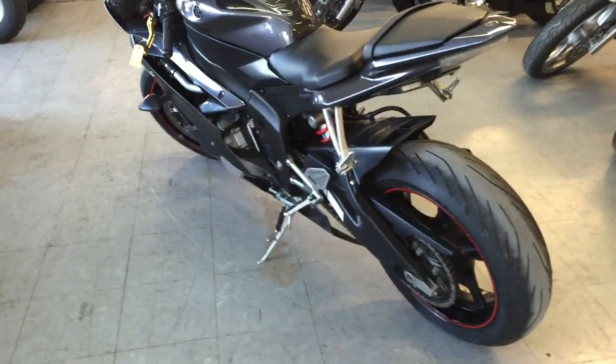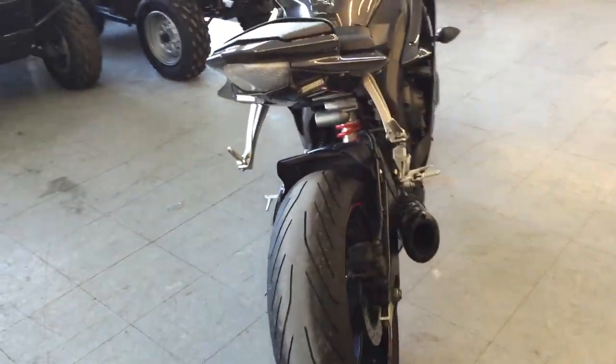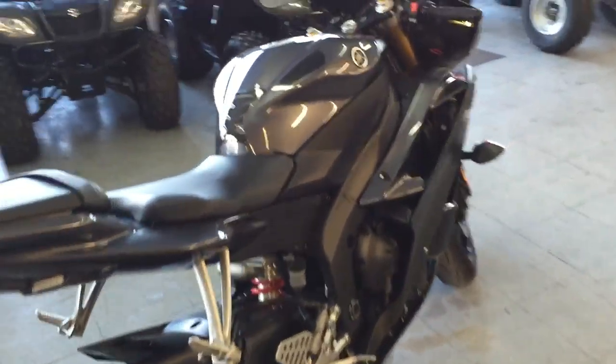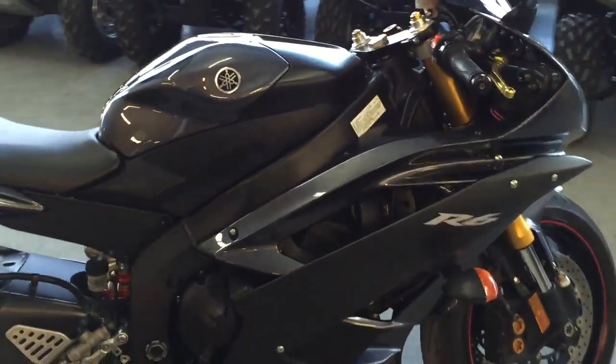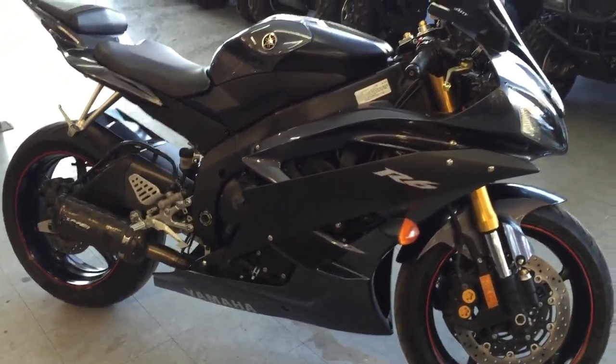Makes this R6 sound as cool as it looks. Tear up the streets on this bad boy for only a hundred and twenty nine dollars a month. Visit our website ApprovalPowerSports.com — over 450 used bikes in stock and financing for everyone.